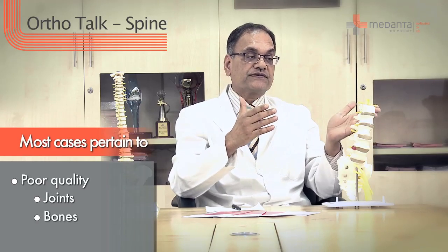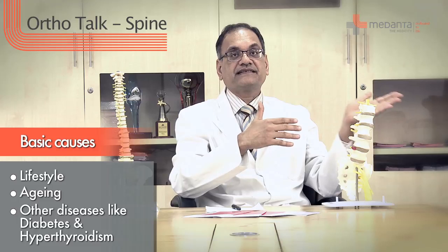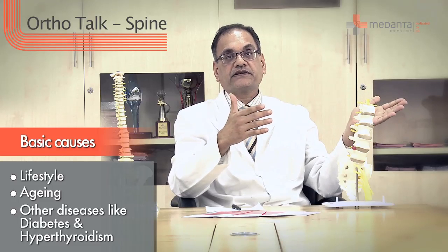About 90% of the cases that we see are related to the poor quality of the joints and poor quality of the bones. A lot of these are due to lifestyle factors, due to an aging population, multiple issues, and other diseases like diabetes, hyperthyroidism, and others which could contribute to this.